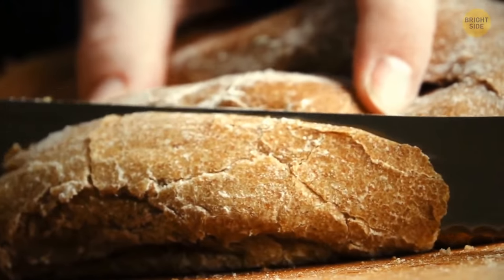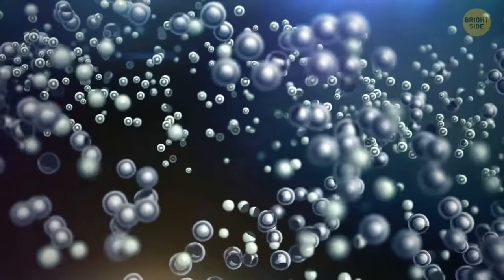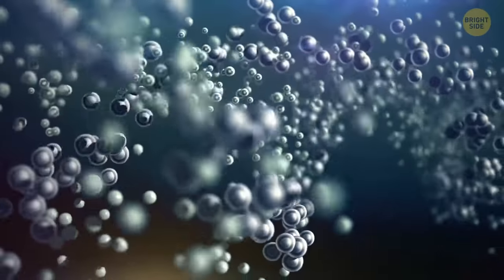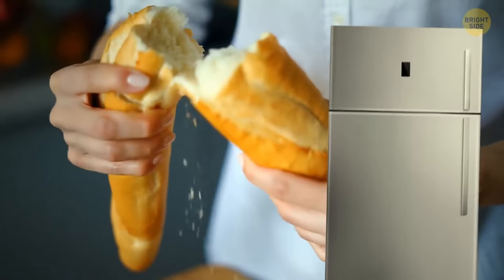That's why bread is soft and fluffy when freshly made. But the more it cools down, the more water it loses. Starch molecules get their original crystallized state back. Also, recrystallization happens way faster in the fridge.